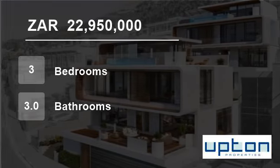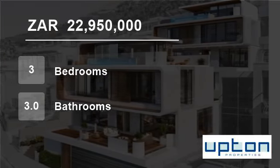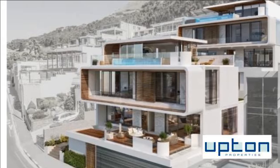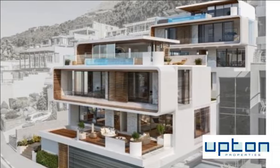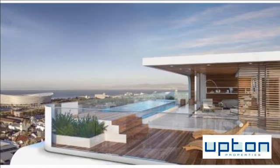Welcome to this three-bedroom house for sale in Greenpoint, Cape Town, Western Cape, South Africa, for 22,950,000 Rand. Eclipse, Greenpoint.